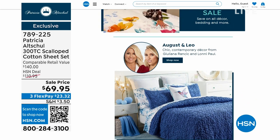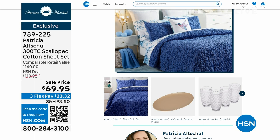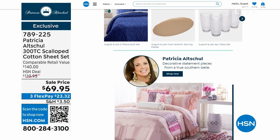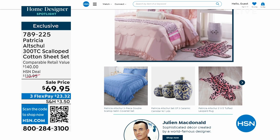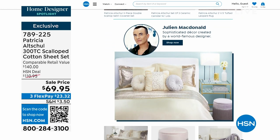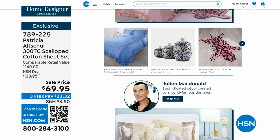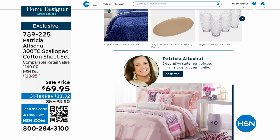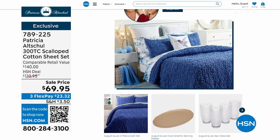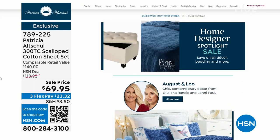The Home Designer Spotlight features designers like August and Leo, Patricia Altschul, and newer additions like Julian McDonald — who brings incredible glam to every style. Whether you're looking for something subdued, natural, or glamorous, it's all there at hsn.com.